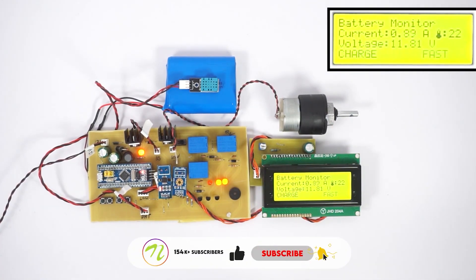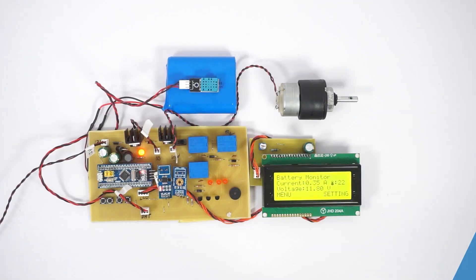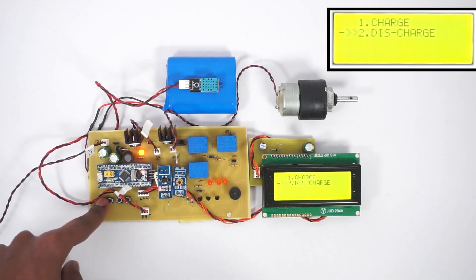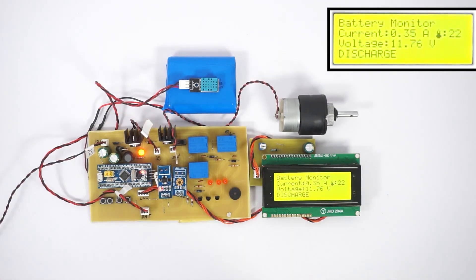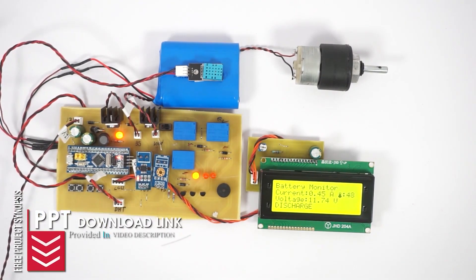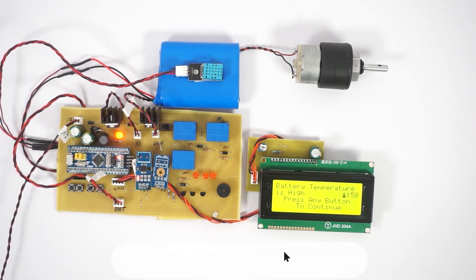The system automatically switches off the charging as soon as the battery is fully charged to avoid any damage due to overcharging. Now let's discharge the battery by turning on the DC motor — we can check the amount of current consumed by the motor too. Let's simulate the battery overheating while charging or discharging. The temperature sensor detects the heating and instantly switches off charging or discharge of the battery using relays to avoid any damage or accident.